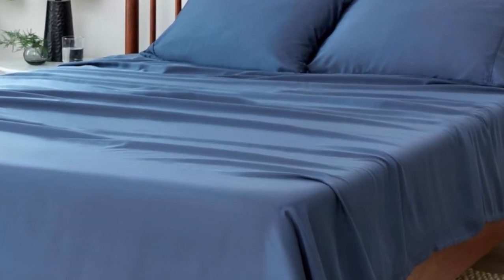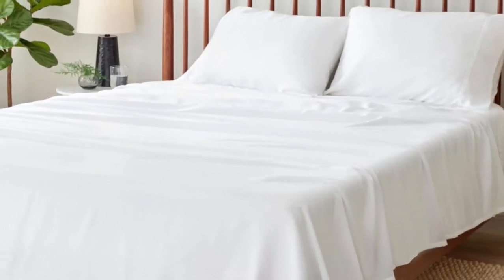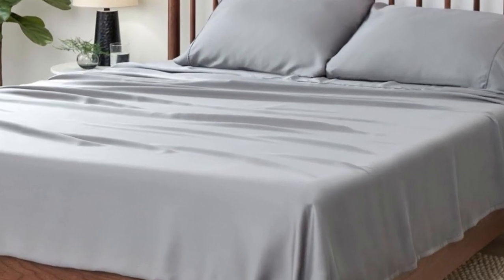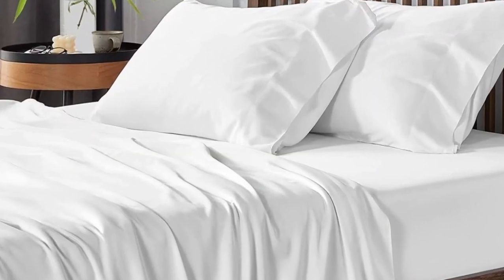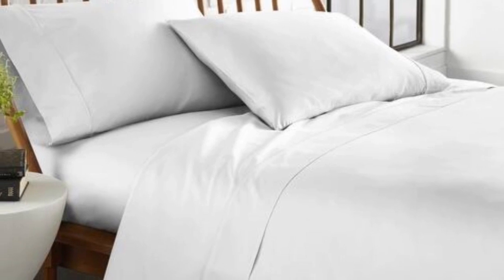Just keep in mind that the color and size options are fairly limited. After using these sheets for one month, we confirmed that they are cooling and breathable. The thoughtful construction made all of the difference, particularly when testing on the hottest days of summer. Plus, the fitted sheet stays more snugly on the mattress than many other sheets we've tested. We just wish they were offered in more colors and sizes.